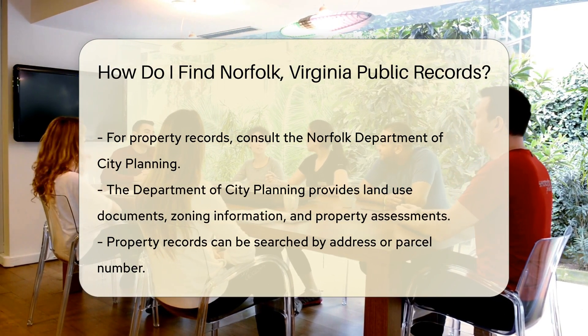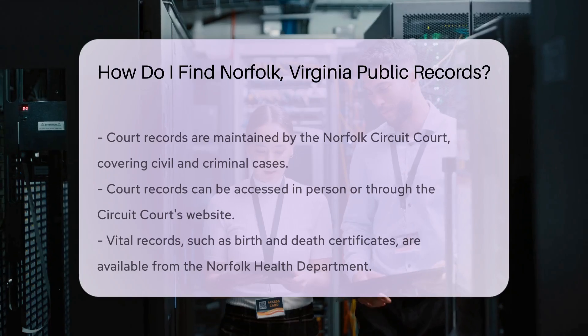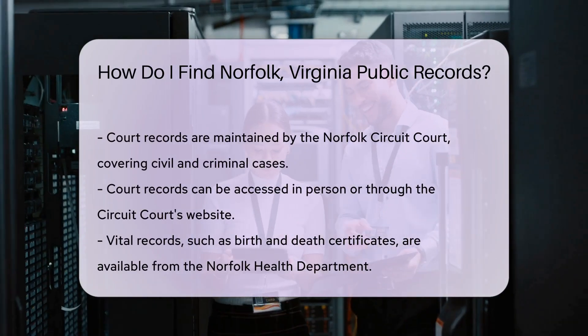If you need court records, the Norfolk Circuit Court is the place to go. They maintain records of civil and criminal cases. You can visit them in person or check their website for online access options.